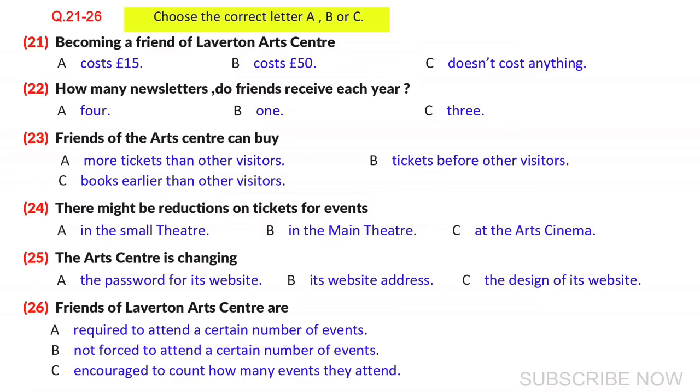Do you ever offer discounts to Friends of the Centre? Under the old system, when you had to pay to be a member, we did. Under the new system, there won't be any discounts for shows in the main theatre, or films at the art cinema. Having said that, we will be offering some discounts to members for performances in the small theatre. There will be information about this in each issue of the newsletter.